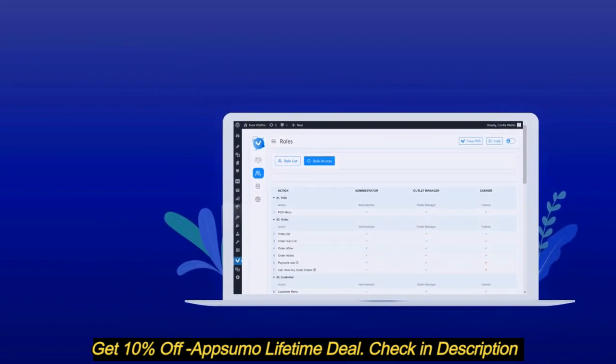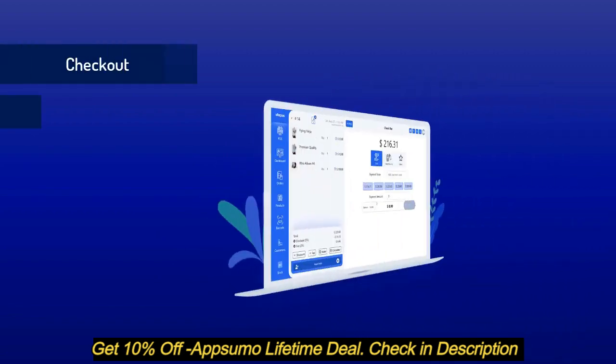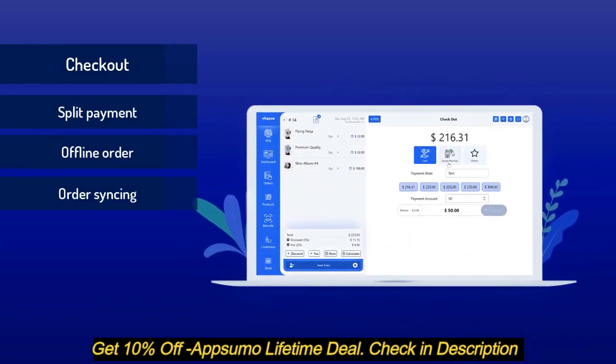You can create multiple roles to manage your store and set permissions as you want for those roles. Easy cart management and hold cart if needed. You can add custom discounts and fees to the order on checkout. You can use single or split payment using multiple payment methods.